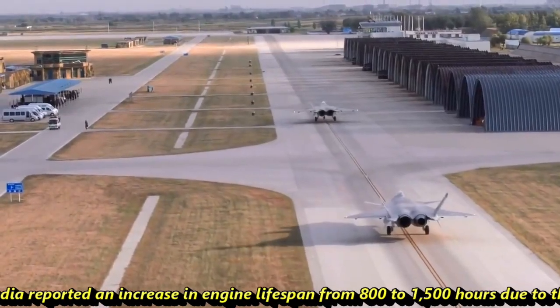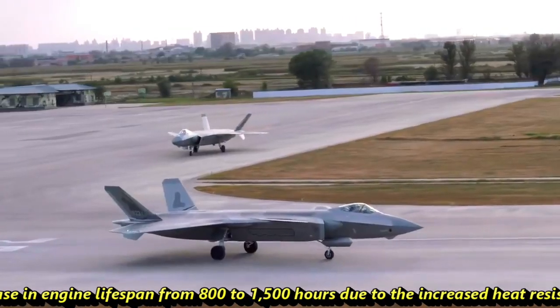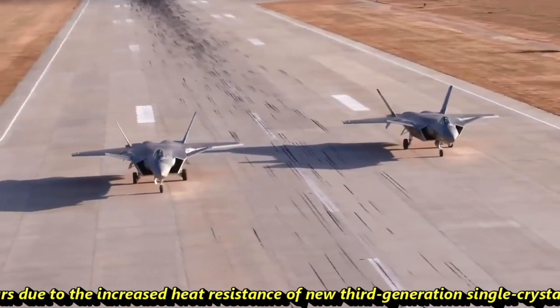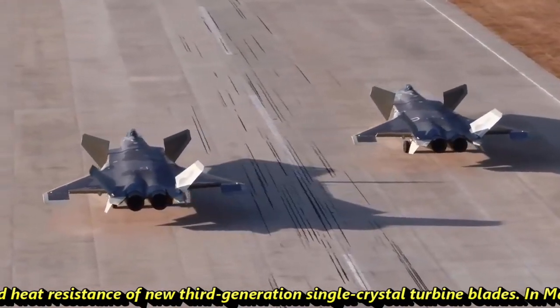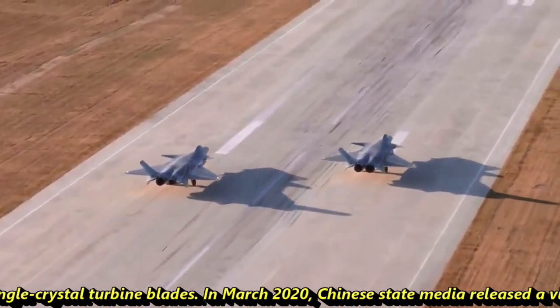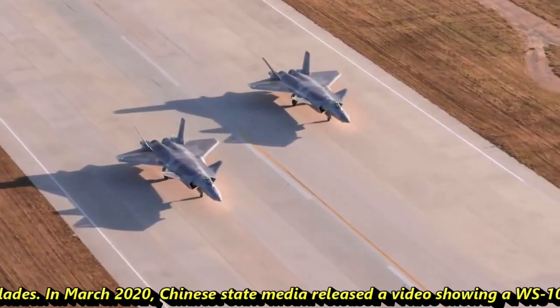In 2018, Chinese state media reported an increase in engine lifespan from 800 to 1,500 hours, due to the increased heat resistance of new third-generation single-crystal turbine blades.